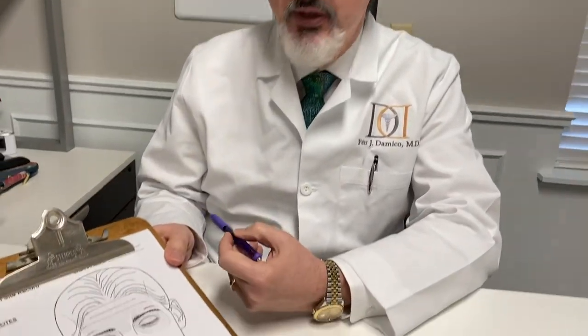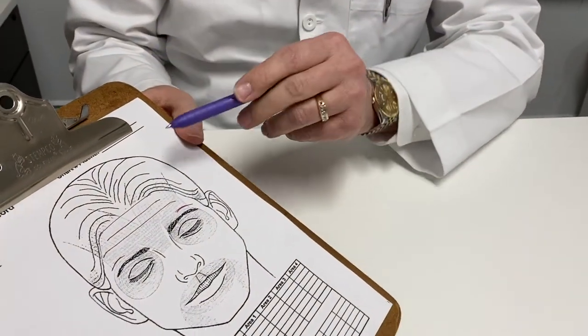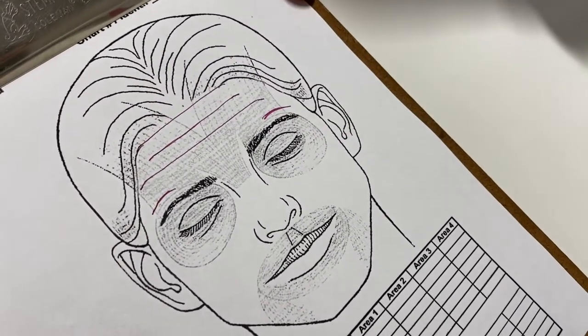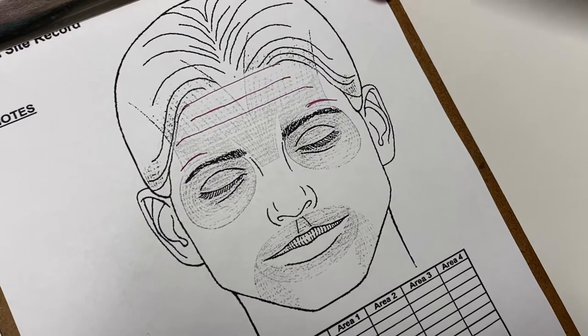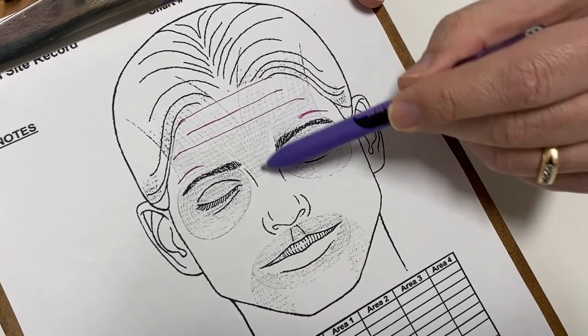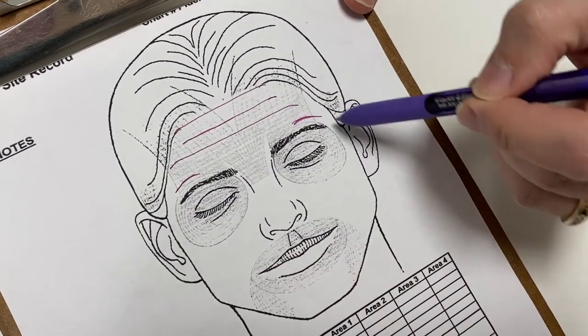When we use Botox on the face, there are three main areas that we use and then a bunch of other lesser areas. The first area is here in the forehead for these horizontal lines that people get. We also use Botox in the frown line area and in the crow's feet area.